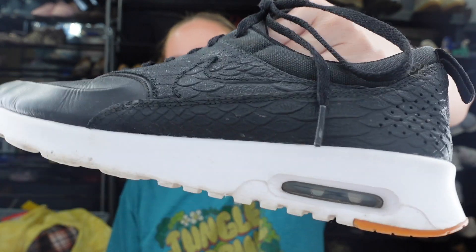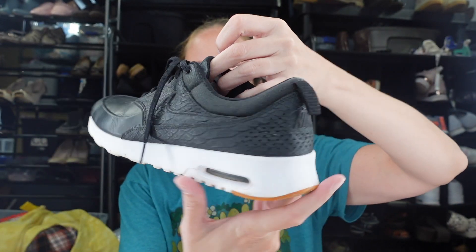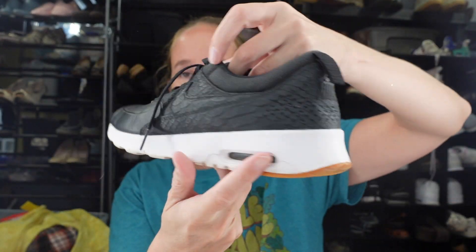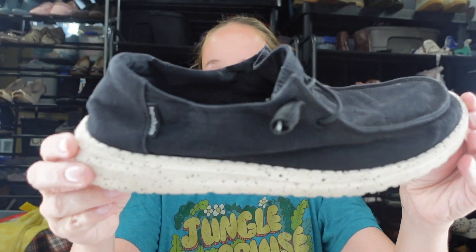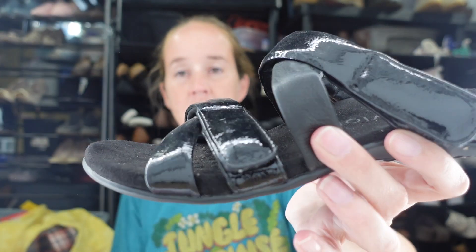For shoes: I got a pair of Merrells — Mary Jane style canvas slip-ons, women's size seven. Then Nike Air Max Thea in size 10 — all leather with almost a reptile print. If they fit me I'll keep them, but if not I can sell them. And a pair of Hey Dudes — the Wendy style in black, women's size seven. These have been selling quickly for me at $15–20. Finally, a pair of Vionic sandals — black slip-on slides in a shiny patent leather, size eight.